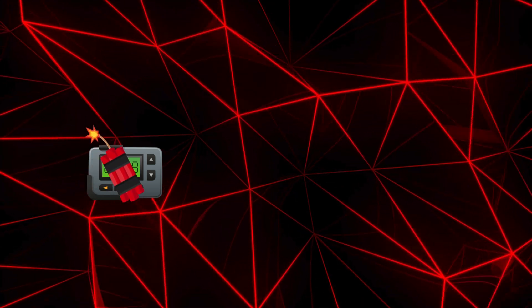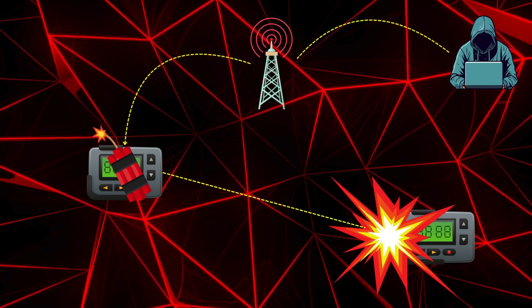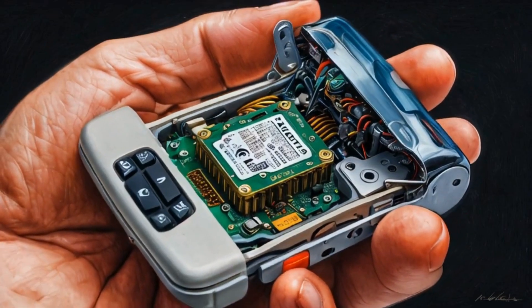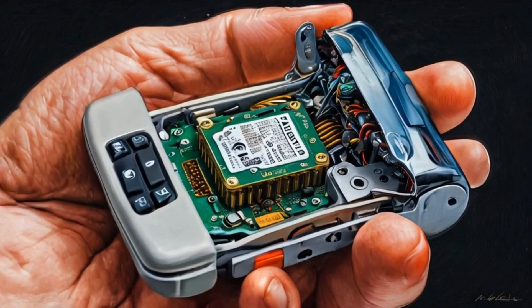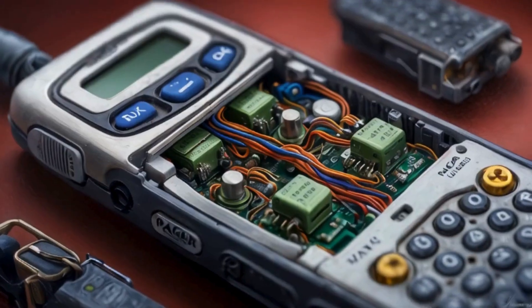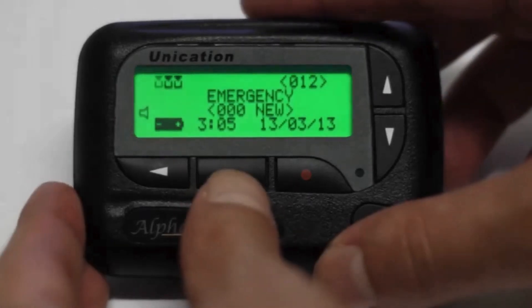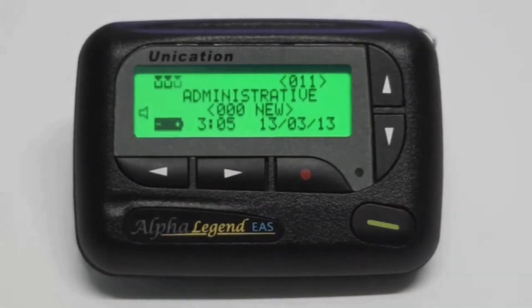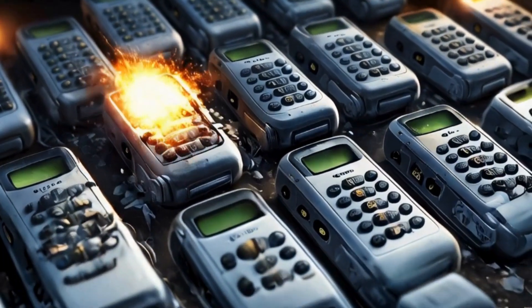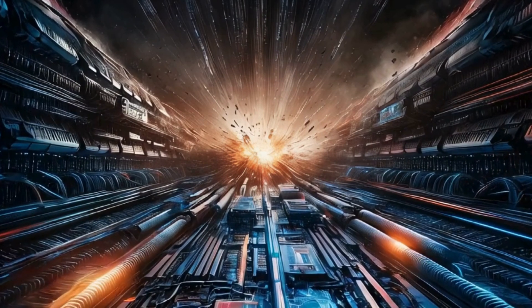With such a reliable communication system, these pagers could have been weaponized by embedding small explosive charges inside, then using the pager's radio receiver to trigger detonation. The firmware may have been modified to respond to specific signals. The explosive — likely a small amount of C4 or RDX — could be placed inside the pager's battery compartment, another hollow section of the device, or in a capacitor. Detonation could then be triggered by sending a specially crafted message or signal, which the firmware interprets as an instruction to set off the explosion.